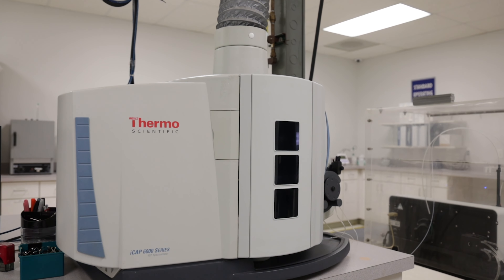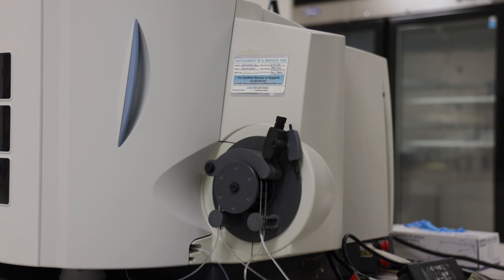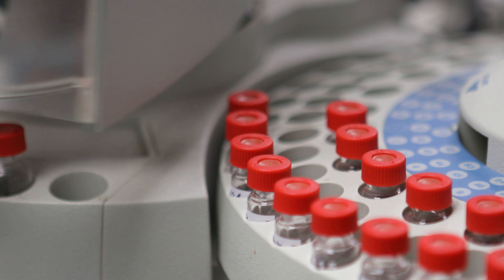This is how we do all of our heavy metal testing. So we're looking for mercury, cadmium, lead — things that you don't want in those products. Every raw material that comes in is screened.